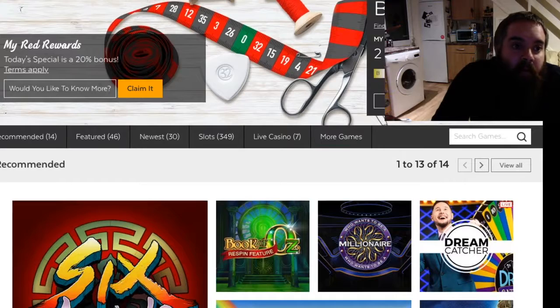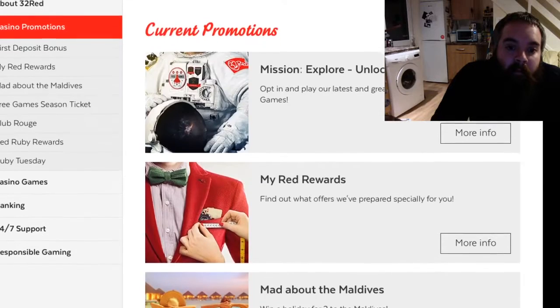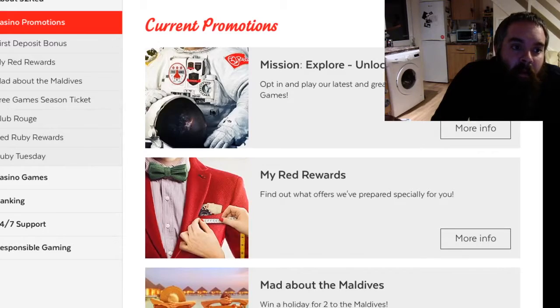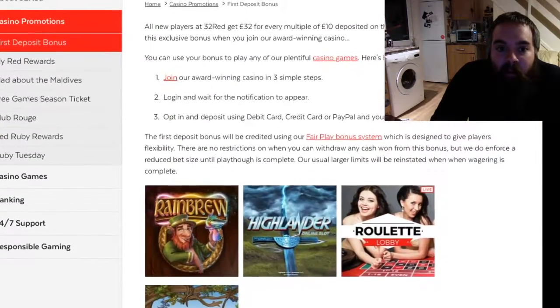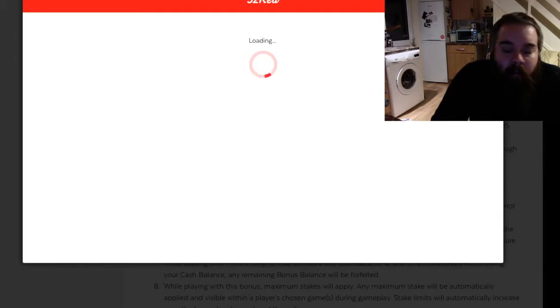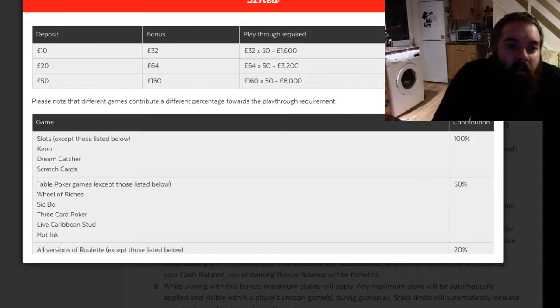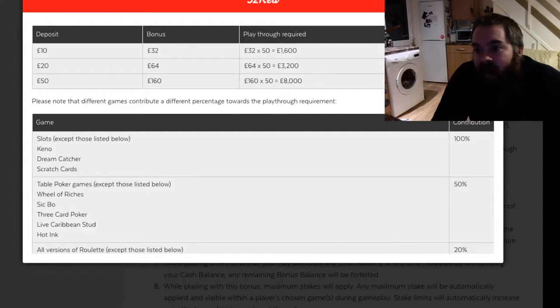This is the first deposit bonus. We'll just jump in and show you what it is. For every £10 that you deposit, there will be a £32 bonus, up to £160. You can see that the play-through required is £1,600 worth of play, which is a hell of a lot.